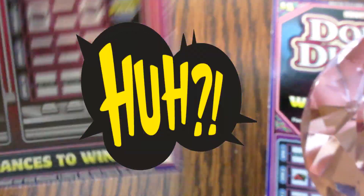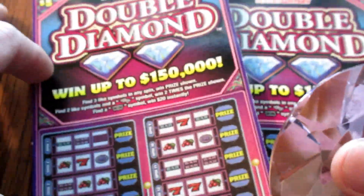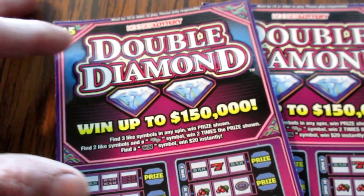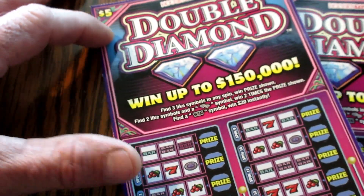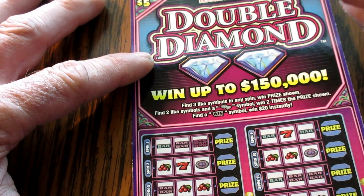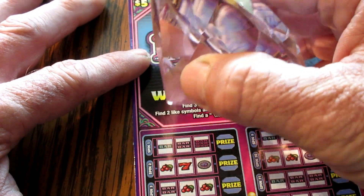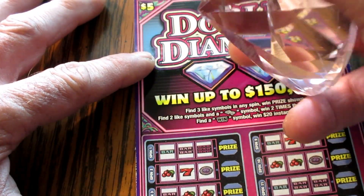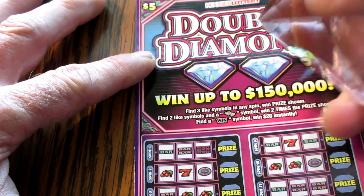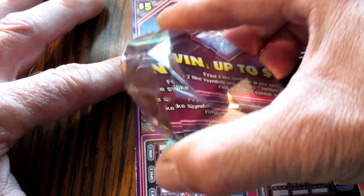We got ticket number 77 and ticket number 78. Sorry about the lighting — this ain't a high production studio here, as you can very well tell. So without further ado, let's get scratching on these tickets. Like I said, I encourage anybody who's got a few extra bucks to donate to that good cause, because it is very devastating down there. Let's get to it — looking for three like amounts.